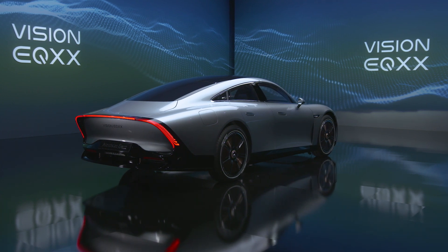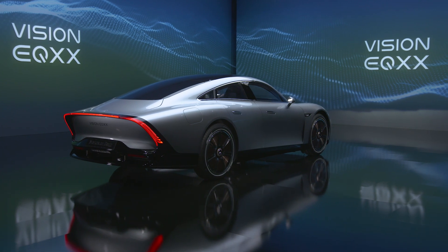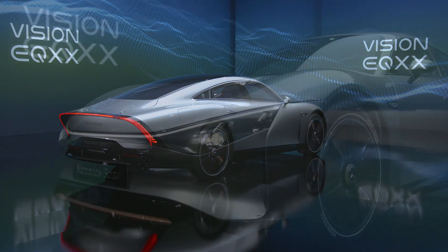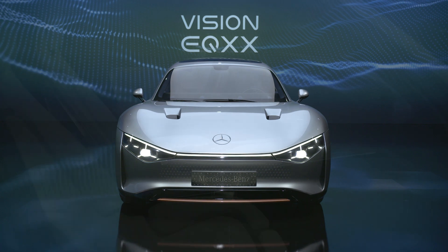Speaking about the battery, the battery pack in the Vision EQXX holds almost 100 kWh of energy and yet it has 50% less volume and is 30% lighter than the already benchmarked pack in the EQS.